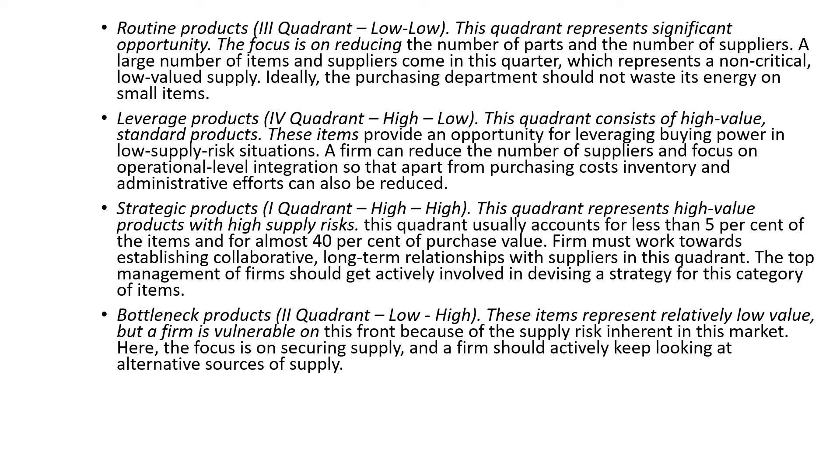Routine products represent significant opportunity — the focus is on reducing the number of parts and suppliers to reduce administrative and logistics complexity. Time saved here is used to focus on strategic and bottleneck supplies. The aim is to move to system buying rather than component buying. A large number of items and suppliers fall in this quadrant, which represents non-critical, low-value supply. Unfortunately, managers often spend much energy here when they should aggregate components into systems and start sourcing at the system level.